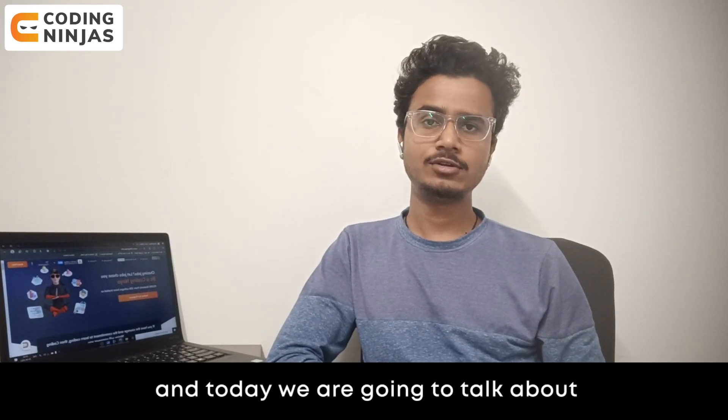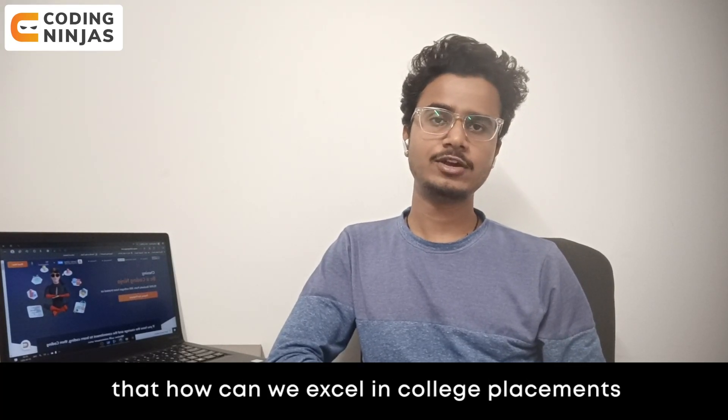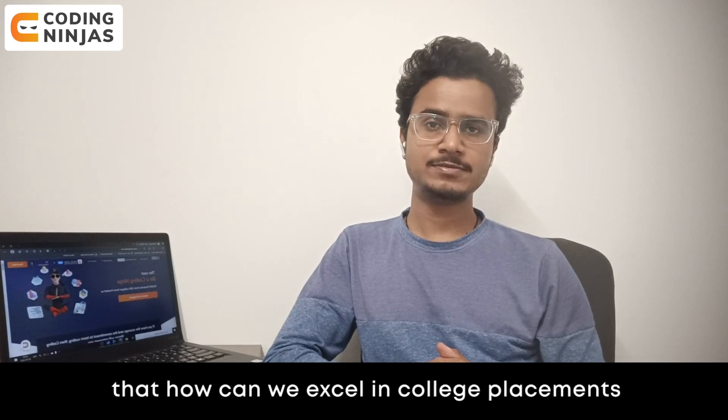Hi everyone, my name is Yogesh and today we are going to talk about how you can excel in college placements.